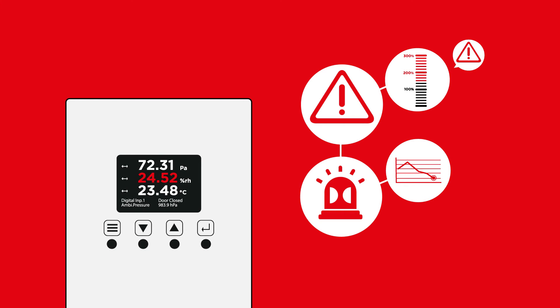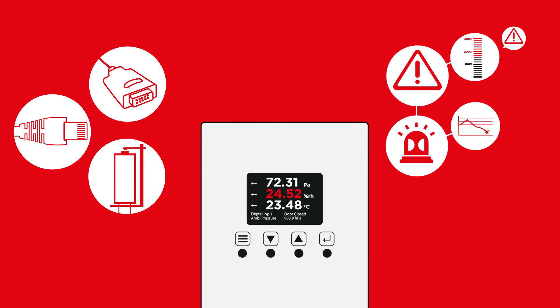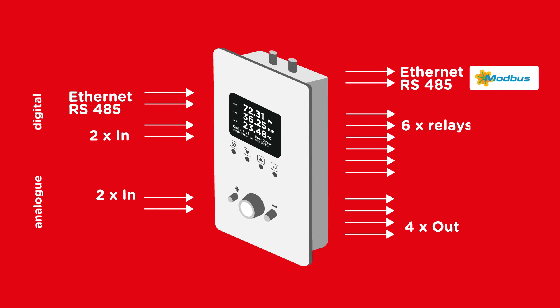Signals and alarms, such as disruptions and limit value breaches, are indicated on the display and can be transmitted digitally via RS-485, Ethernet, or Relay. Thanks to various analog and digital communication options,